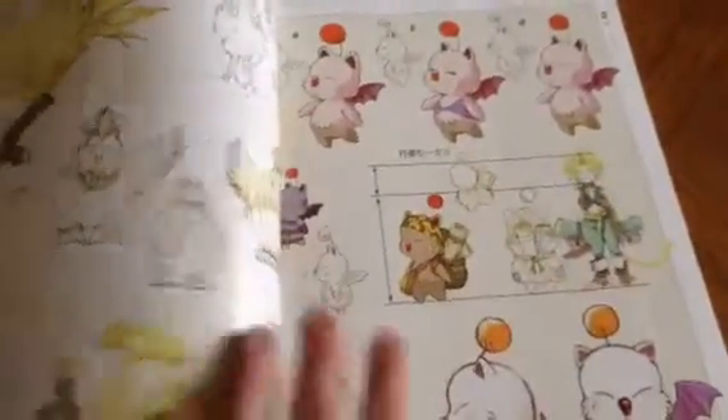There's the Chocobos and Moogles. You got the fat Chocobo and all the Moogles that will help you in the game, which also serve as save points and tents.